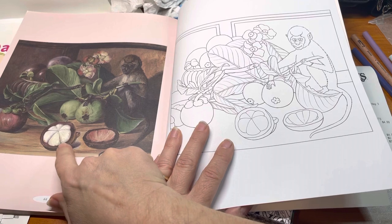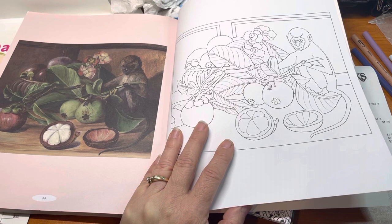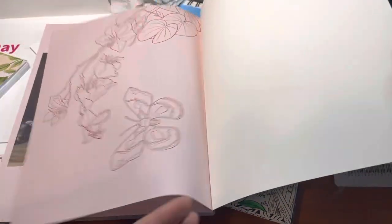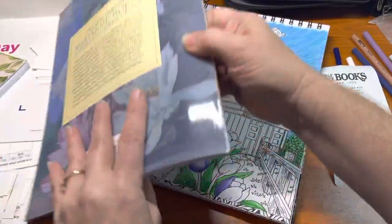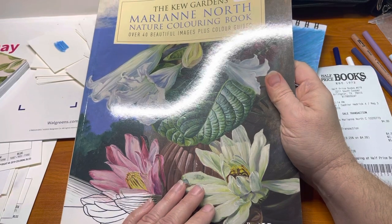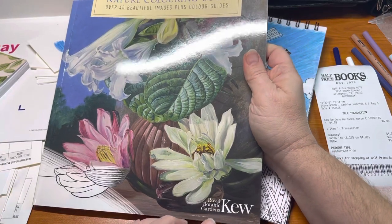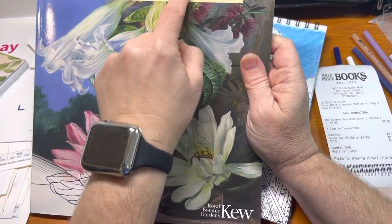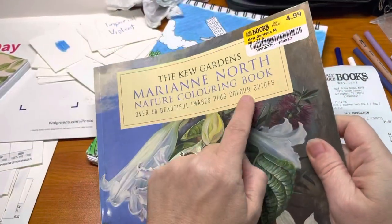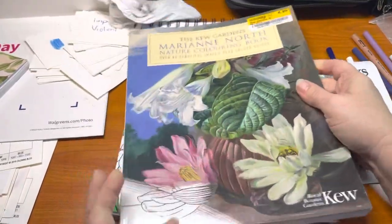This fruit — I forgot the name of that fruit. And that's the end of it. That is the Kew Gardens Marianne North Nature Coloring Book, Royal Botanic Gardens. So you can see it's got that British spelling of 'colour.' Thanks for watching.